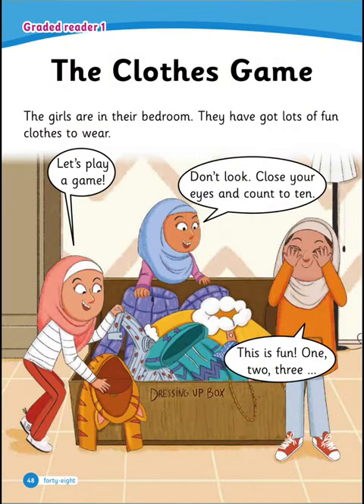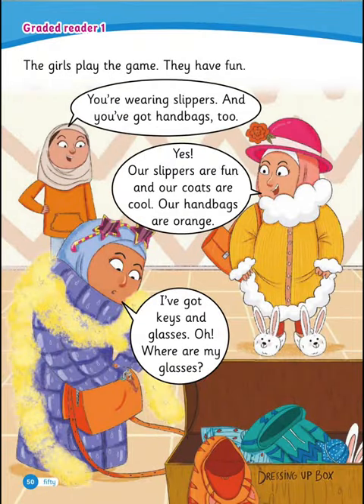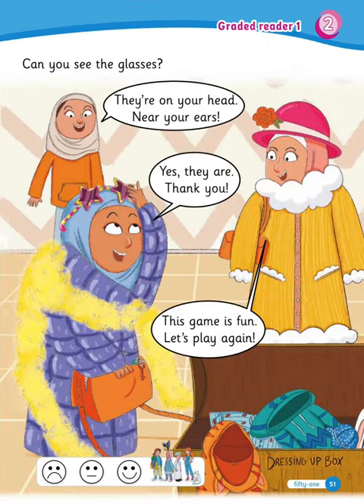Next, let's read 'The Clothes Game.' The girls are in their bedroom — they have got lots of fun clothes to wear. Let's play a game. Don't look — close your eyes and count to ten. Open your eyes. Look at our clothes. Are our clothes the same or different? They're different, of course. Now you're wearing coats. The girls are wearing a colorful mixture of clothes — what clothes can you see? You're wearing slippers and you've got handbags too. Our slippers are fun and our coats are cool. Our handbags are orange. I've got keys and glasses — oh, where are my glasses? They're on your head, near your ears. This game is fun. Let's play again.